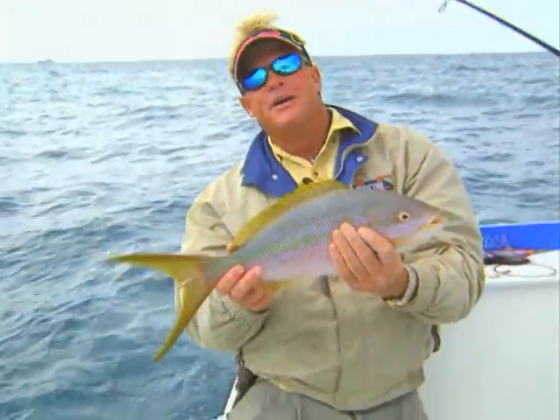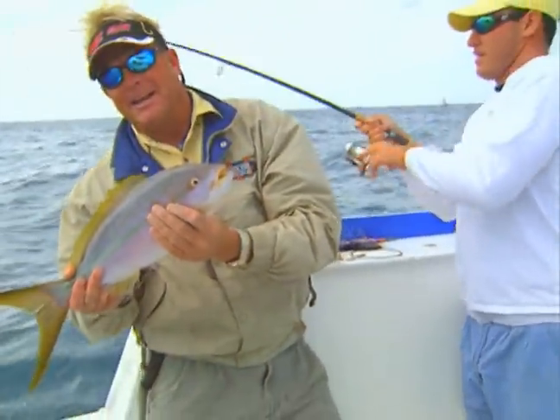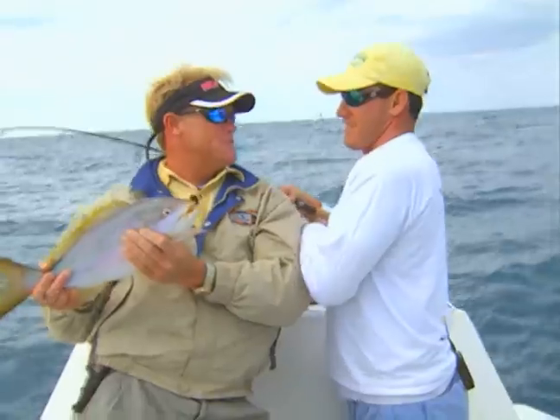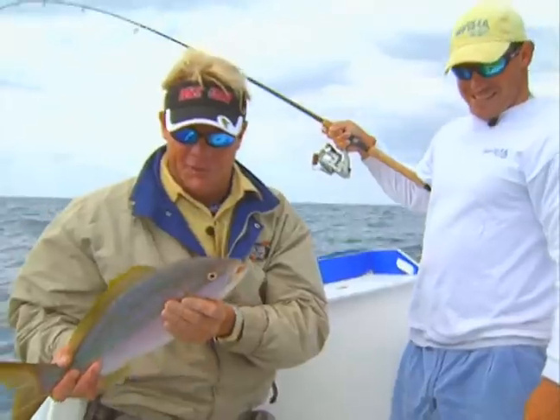Beautiful fish. We're going to catch a few more of these little flags here, put them in the box, and then we're going to go do something else. What are we going to go do? We're going to go fish on the racks if we can, get some tunas, amberjack. What did you call the amberjacks out there? Reef donkeys. We'll be right back with hopefully some reef donkeys.